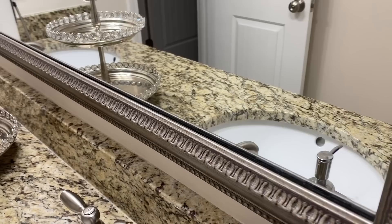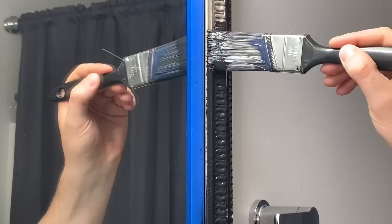I didn't want to get rid of the mirror and spend money on a new one because this one is still really nice, so I decided to paint it black for a different look. It gives it more of a modern, elegant, and bold look.